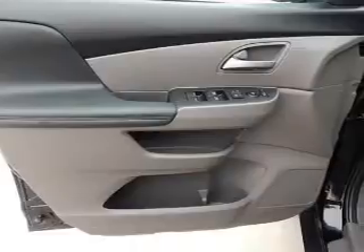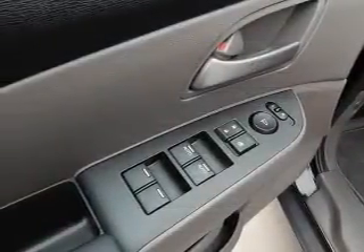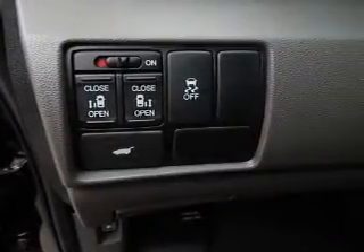Premium wheels lend a distinctive appearance. Treat yourself to a premium sound system. You will appreciate the safety feature of anti-lock brakes. Indulge in the comfort of heated seats. There's nothing like a sunroof on a nice day.